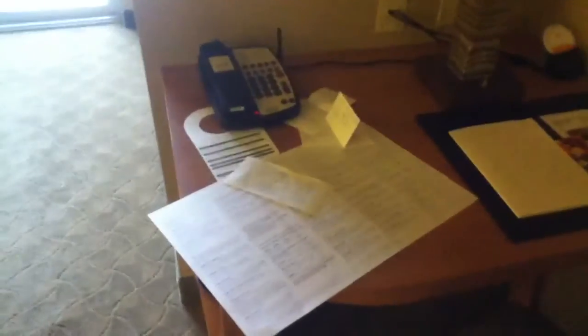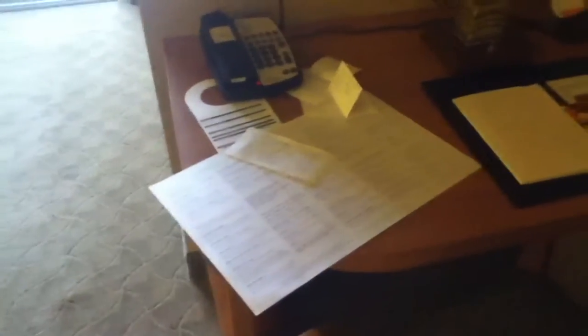Here's the TV for the living room. Here's a nice little desk with the phone. There's the menu for the room service, which we've used a couple of times. The food was very good.